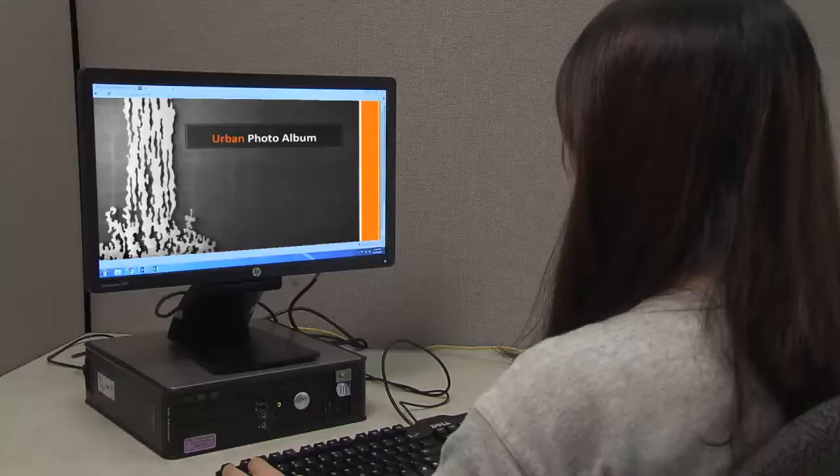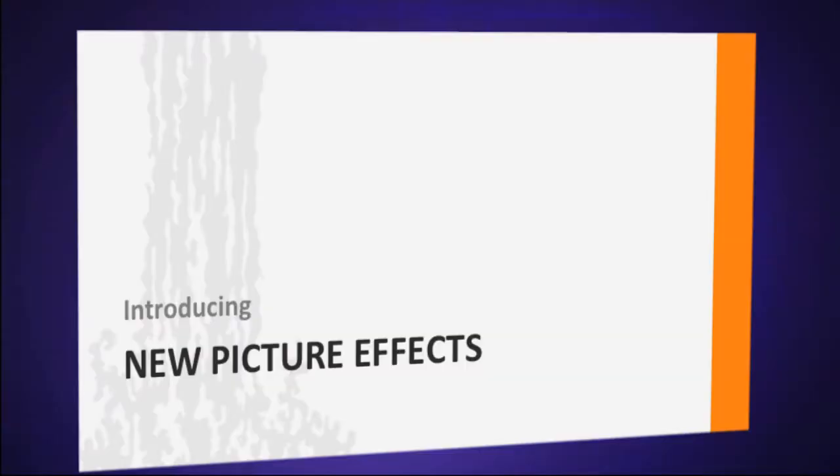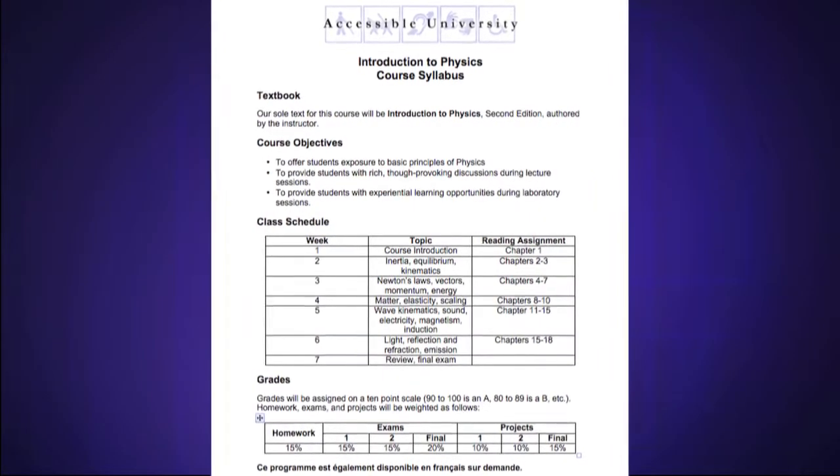Additional steps are needed to make documents accessible to people who are blind. For example, you need text alternatives for graphic images, and you need to format the headings. This would be in PowerPoint presentations, in documents created in Microsoft Word, and so on.